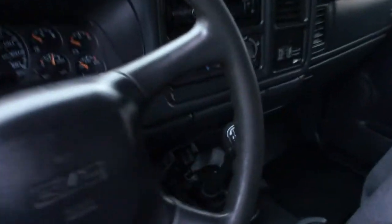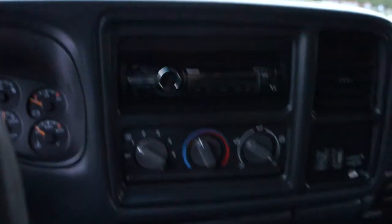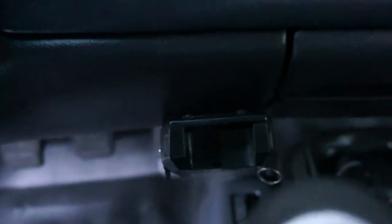It's got a five-speed standard transmission. Aftermarket CD player. It's got an electric trailer brake module for towing a trailer with trailer brakes. A four-wheel drive shifter on the floor there. The interior is really clean. It's got a nice stereo with an amp and a sub in the back here.